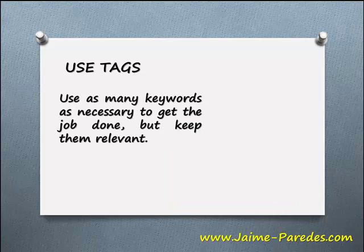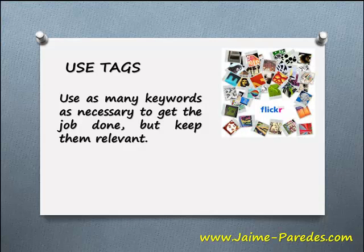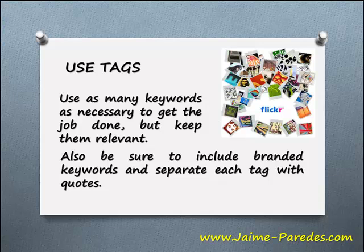Use tags. Use as many keywords as necessary to get the job done, but keep them relevant. Also, be sure to include branded keywords and separate each tag with quotes.